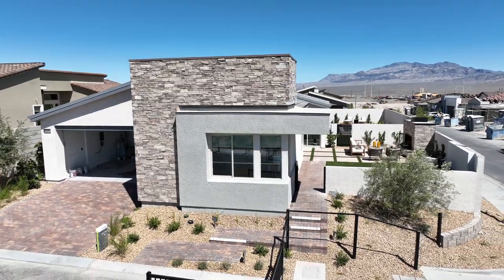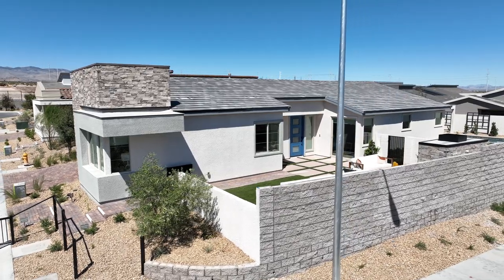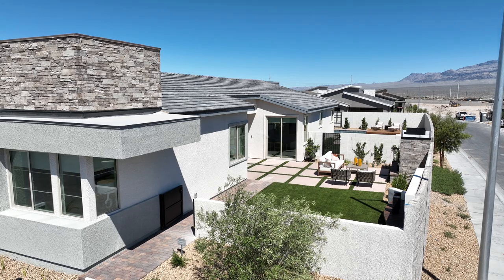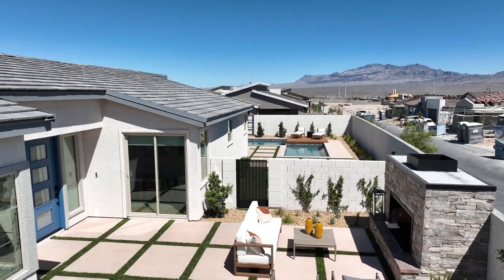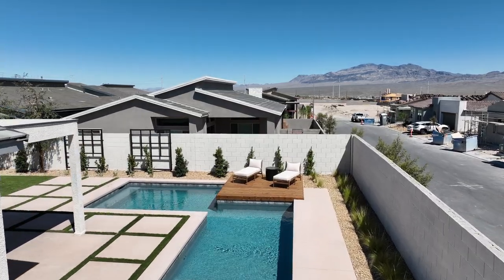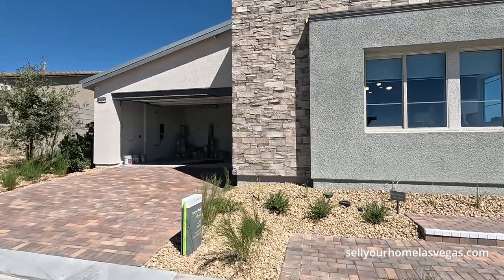This is the Plan 3 model — a three to four bedroom, three bathroom home with a two-bay garage, at 2,337 square feet. Today's price starts at $560,000. There are three exterior elevations to choose from: modern contemporary, Spanish, and desert contemporary. She is a beauty — let's take a closer look.